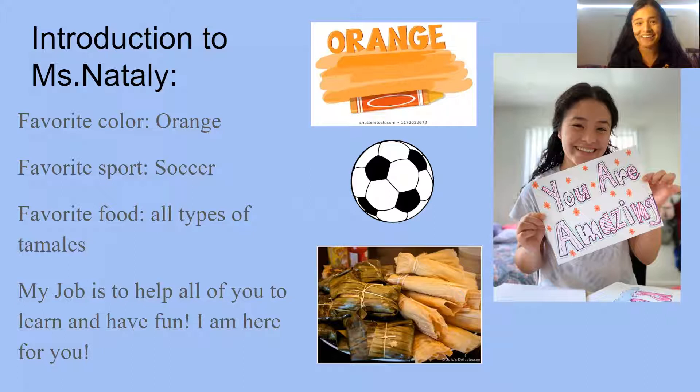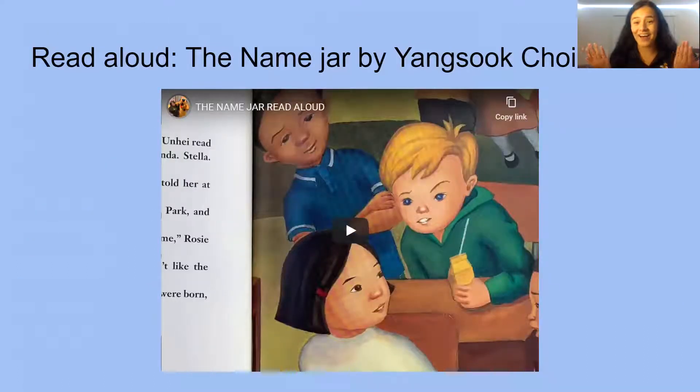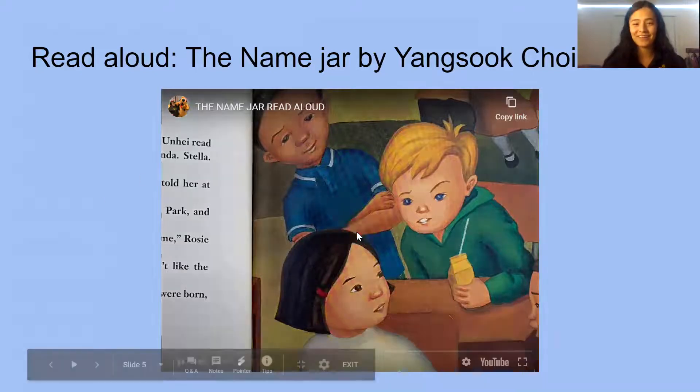Let's move on to our read aloud. Our read aloud today is 'The Name Jar' by Yangsook Choi. We are going to read about a girl who comes to America and is a little embarrassed of her name, but she learns that her name is powerful and a part of her. I want you guys to learn that your name is unique — special — to you.